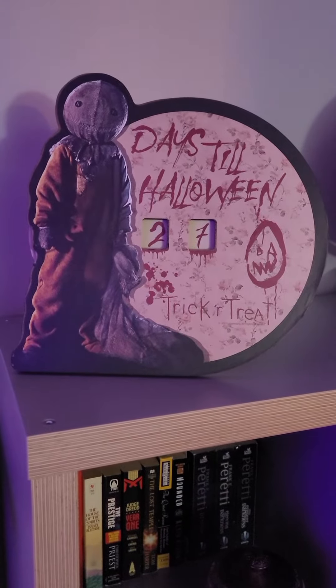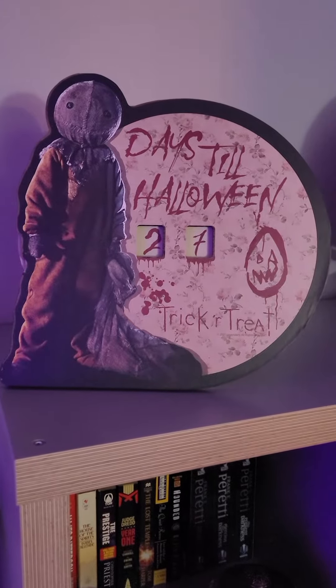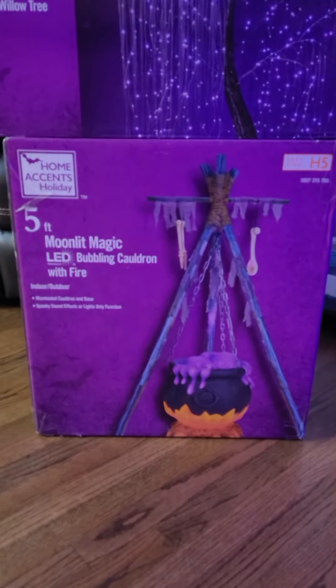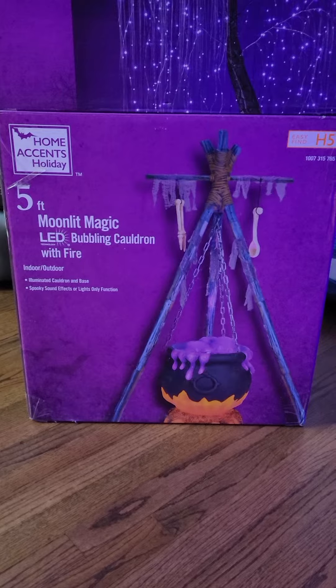Here we are with another episode of the Beard Chronicles, and as you can see there's only 27 days until Halloween. We started decorating for Halloween, and on September 23rd, as I mentioned in a previous video, the five-foot Moonlit Magic LED bubbling cauldron with fire arrived in my house.